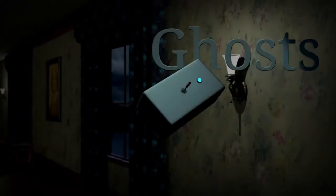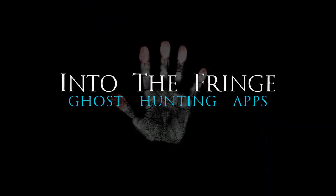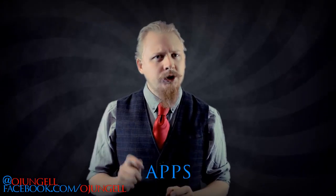Ghost hunting apps — a viable tool for the modern ghost hunter, or are they just as silly as they sound? Apps, short for applications — but I'm talking about ghost hunting apps here, not the most intellectual of topics. My bias aside, let's download a whole bunch of them and see what they actually do.